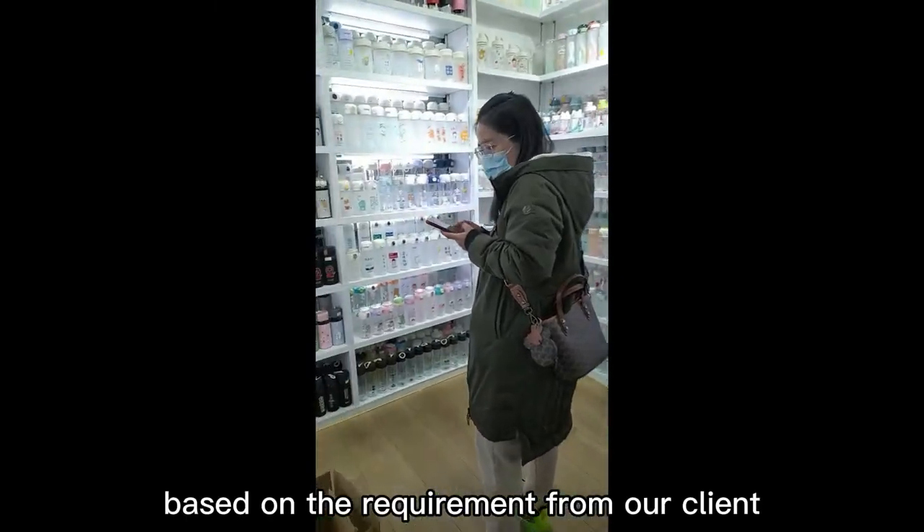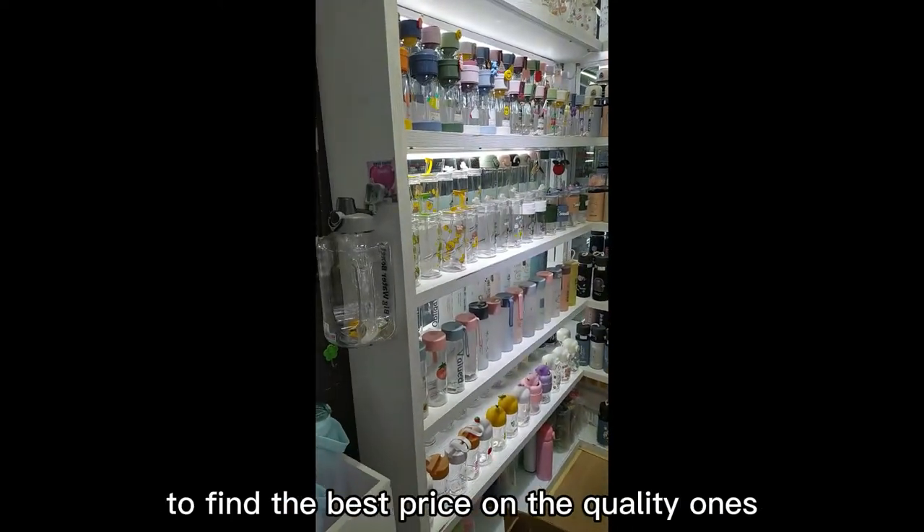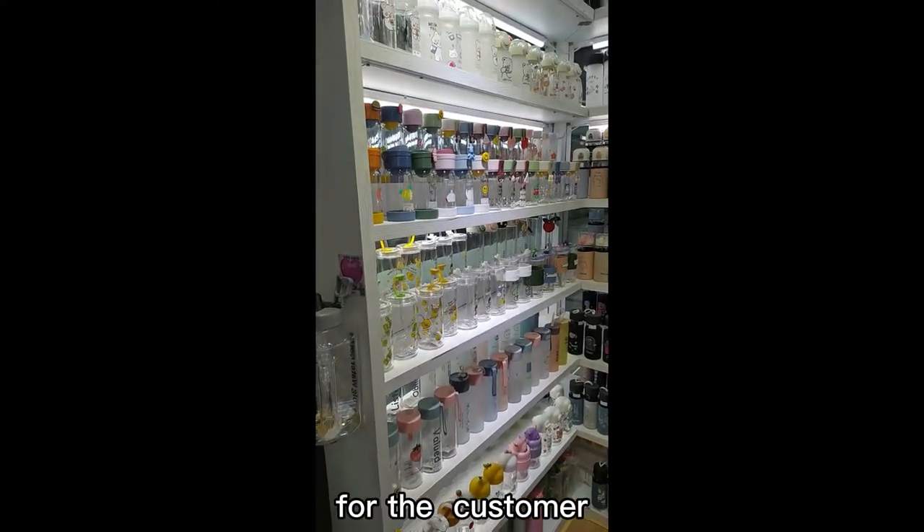Based on the requirements from our clients, we will go to the water bottle stores to find the best price and quality ones for the customer.